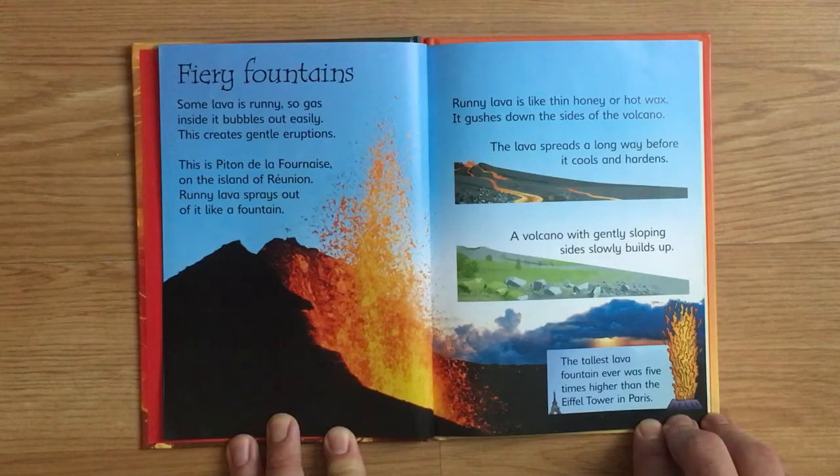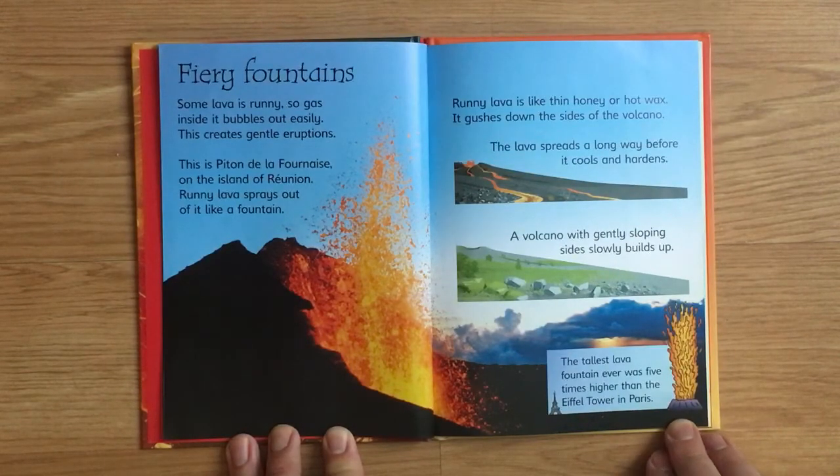Runny lava is like thin honey or hot wax. It gushes down the sides of the volcano. The lava spreads a long way before it cools and hardens. A volcano with gently sloping sides slowly builds up. The tallest lava fountain ever was five times higher than the Eiffel Tower in Paris.